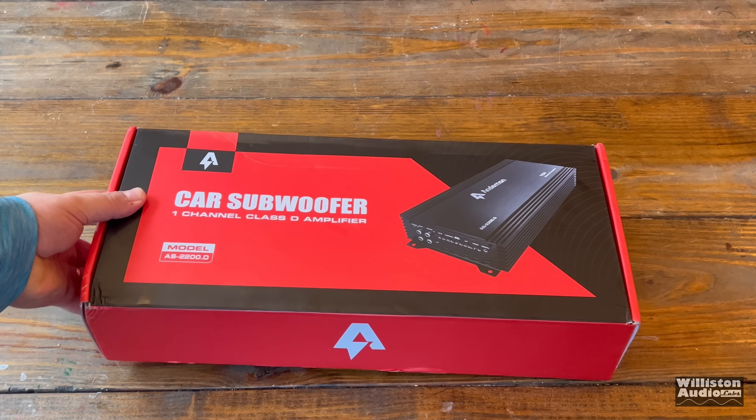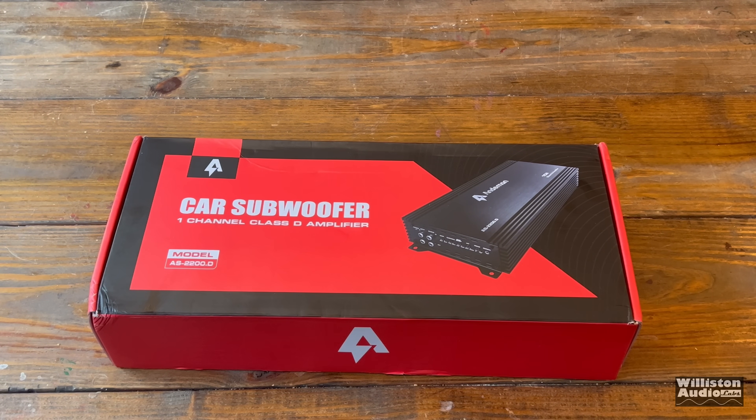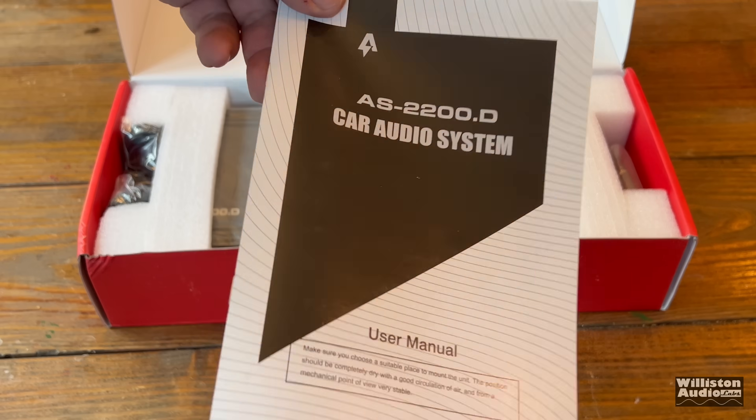This is a monoblock amp, but maybe they're talking about something else. We'll check it out once we get the package open. Let's go ahead and do it.